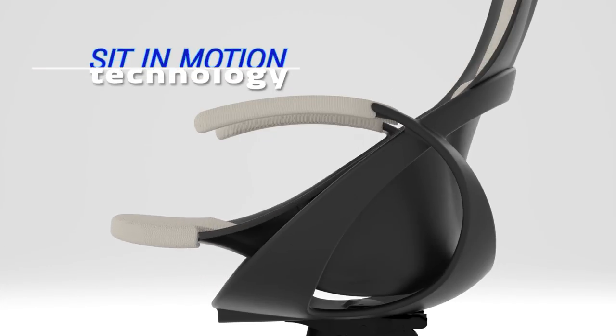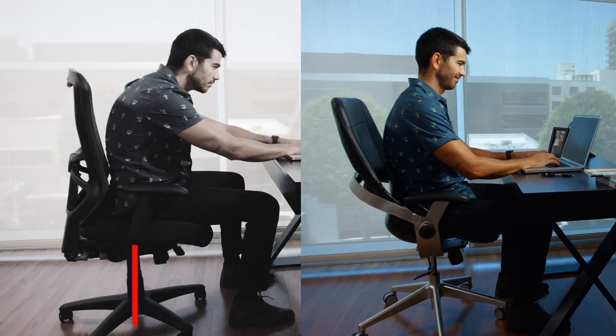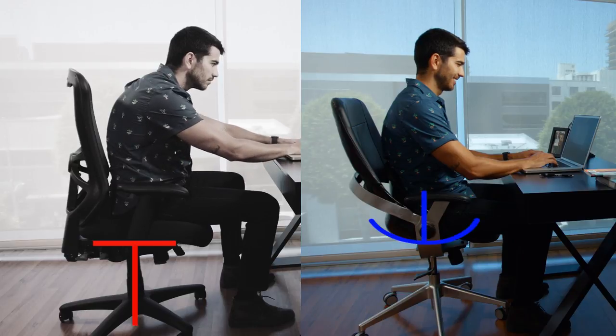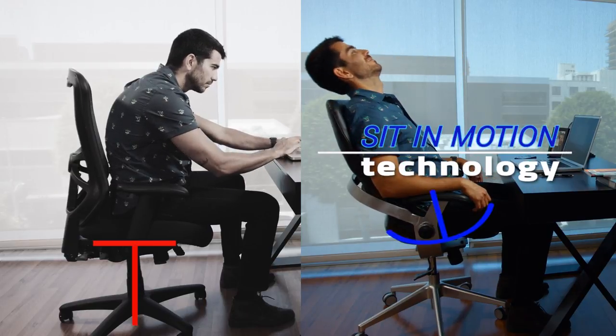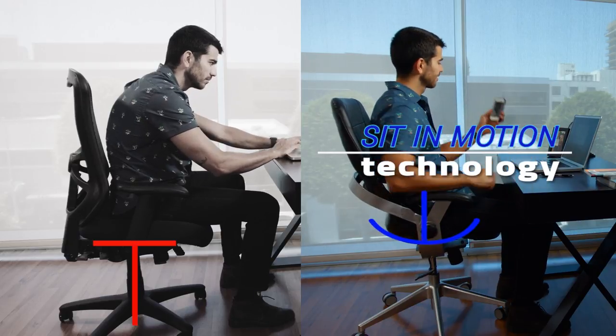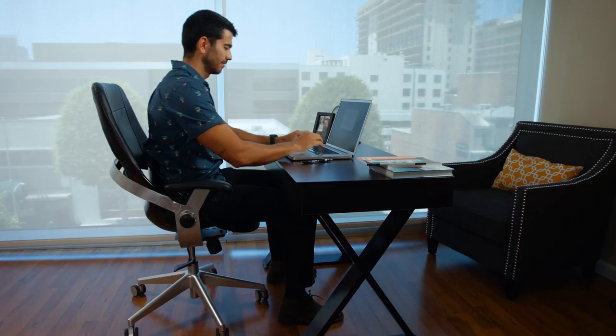Third is where the unique sit-in-motion technology takes over. Most chairs have stagnant saddles attached to the post under the chair. The Back Strong saddle actually hangs from the arms of the chair and moves with you like a swing. It attaches precisely in a location that mimics the ball and socket of your hip joint — that allows movement.